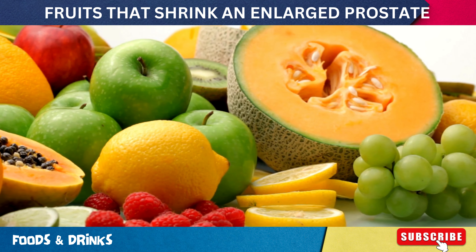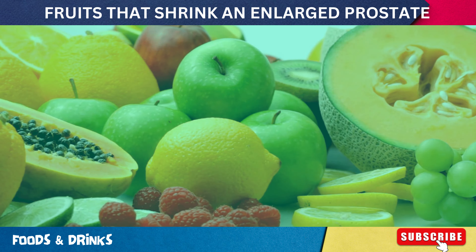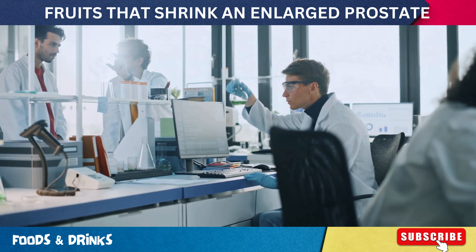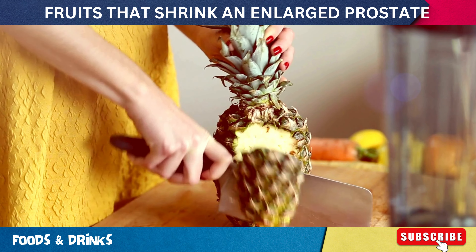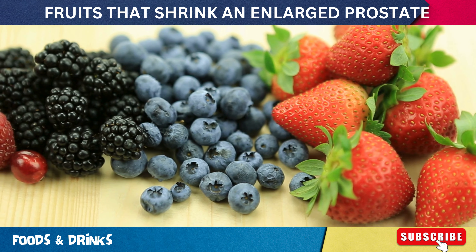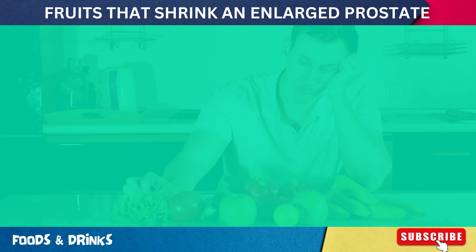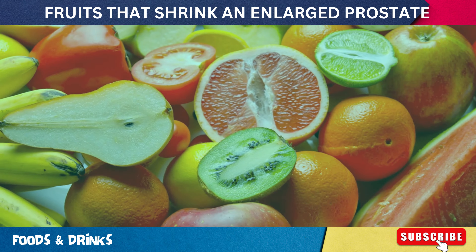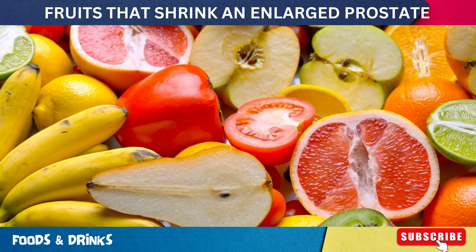From the common to the exotic, each fruit has its own unique properties that can help you or your loved ones. We'll dive into how these fruits work, the compounds they contain, and the latest groundbreaking studies that back up these claims. Can a pineapple really shrink an enlarged prostate? What makes berries a potent ally in the fight against prostate cancer? Don't miss out on this essential information. Hit that subscribe button and join us.